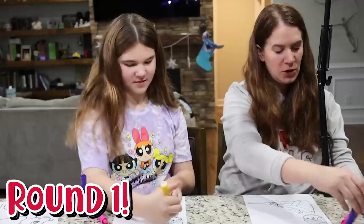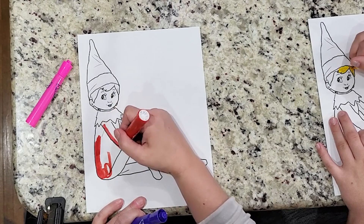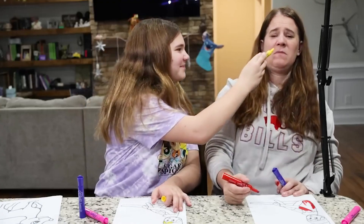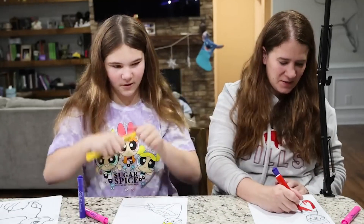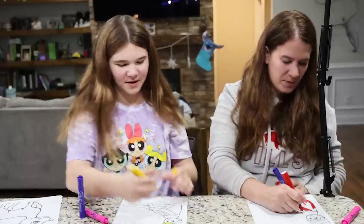On your marks, get set, go! I'm going to make the elf's outfit red. This one actually smells really good — like popcorn. Wait, where's the good-smelling one? They're the same color; one of them just smells better. One smells like cheese.